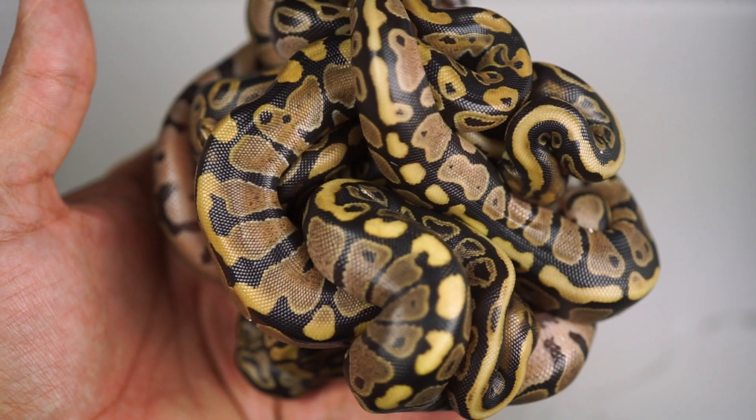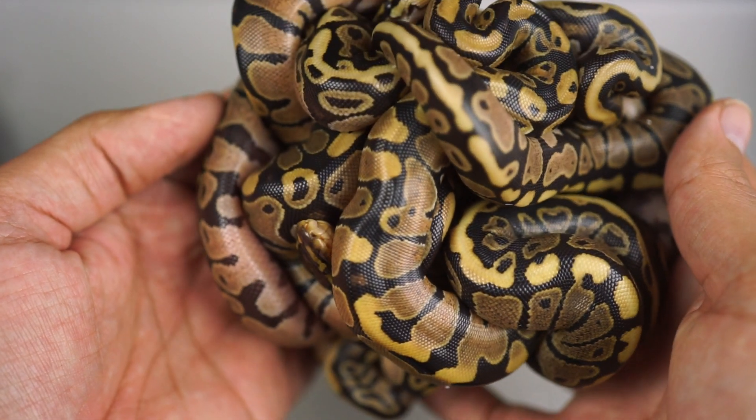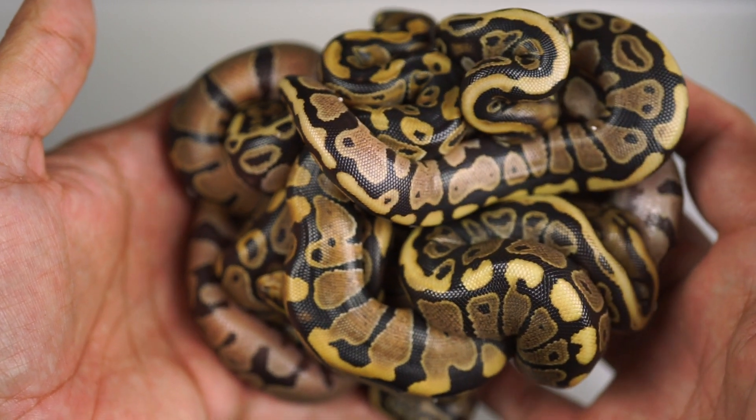That male was actually the intended sire of a recent clutch. We bred him to a hypo spotnose female that was possible het desert ghost, hoping to prove her out. We did a live egg cutting on Instagram hoping we could show he proved out for desert ghost or that we produced some super pretty babies. It was a little confusing — in the egg some of these babies had a nice little shine, they looked hypo, maybe a little desert ghost. Now that those babies have come out, we can easily say he was in fact not the father, and that the sunset is the one that actually did the job.